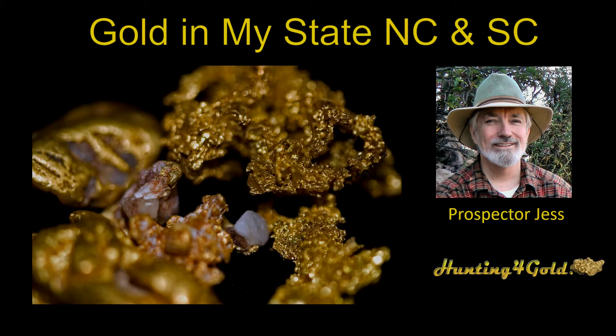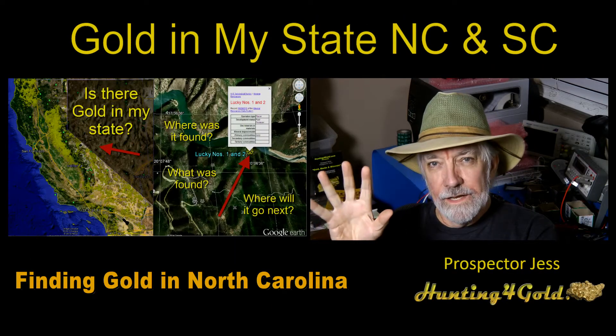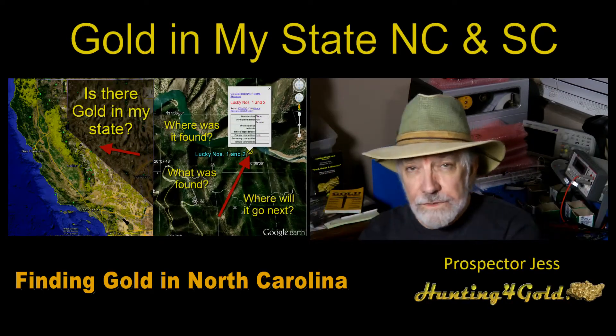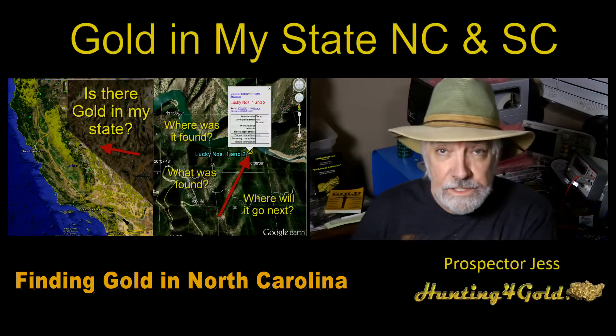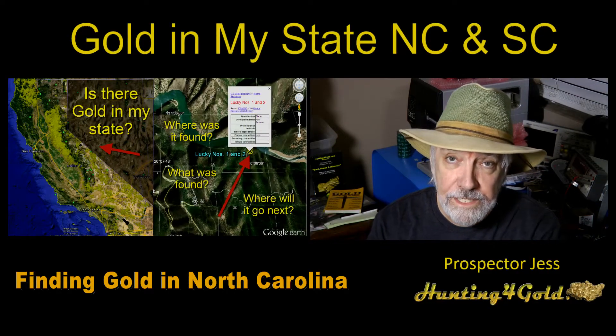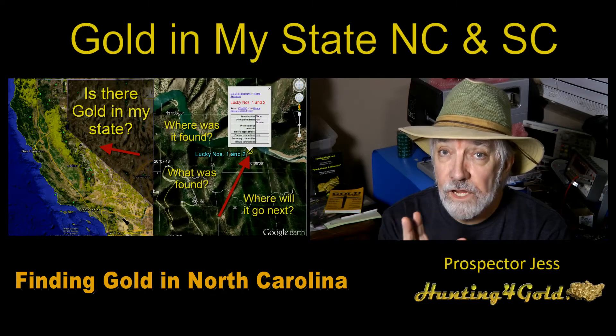I'm back. We're going to pick up North Carolina this time. I'm splitting it up so it's easier for people to find. That's one of the things both YouTube and Facebook do — they allow you to search for subjects like 'where is gold in North Carolina?' I wanted to make sure people could find it.